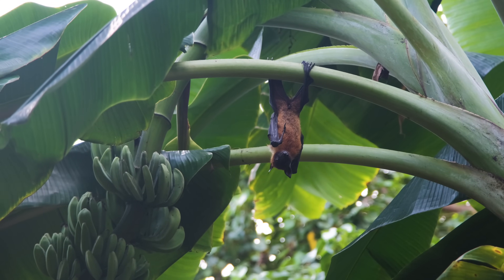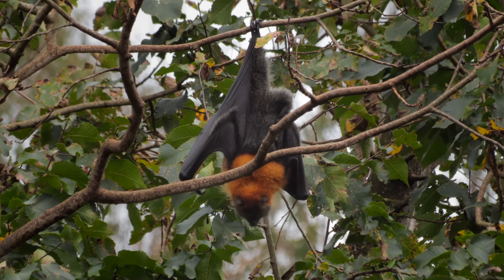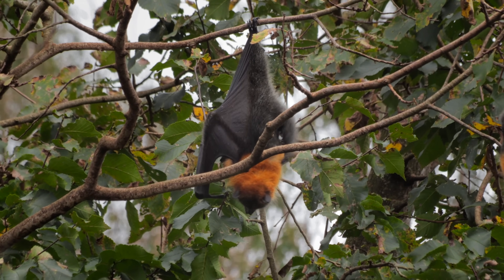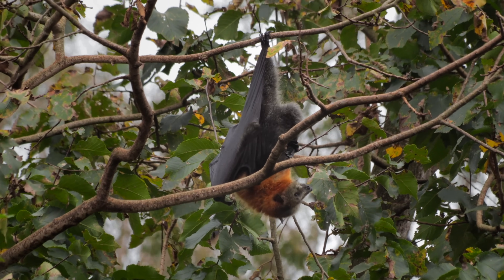This allows the bats to roost in comfort throughout the day, saving strength for nocturnal pursuits. When ready to take flight, the flying fox simply shifts its weight or flexes specific muscles to disengage the lock, freeing itself gracefully into the air.